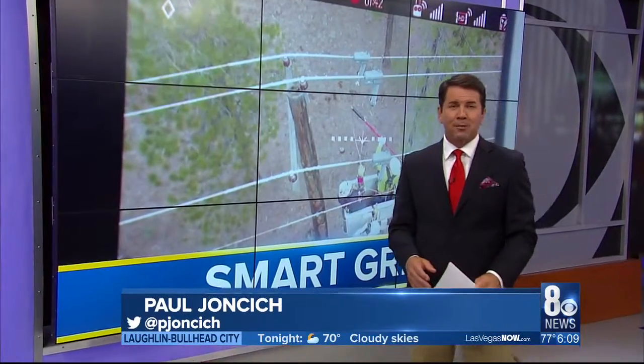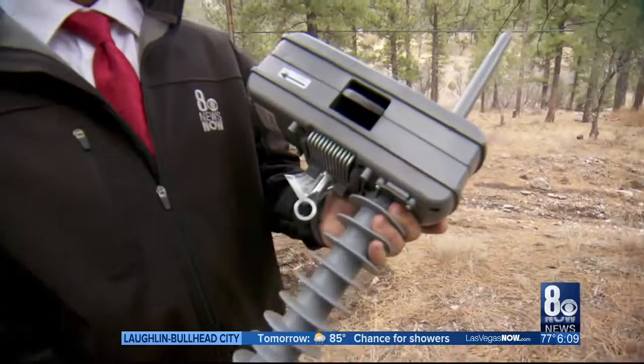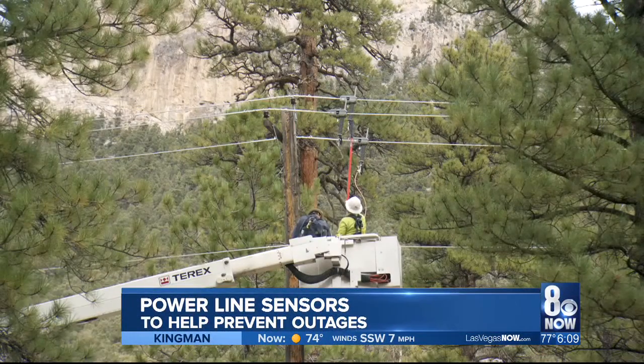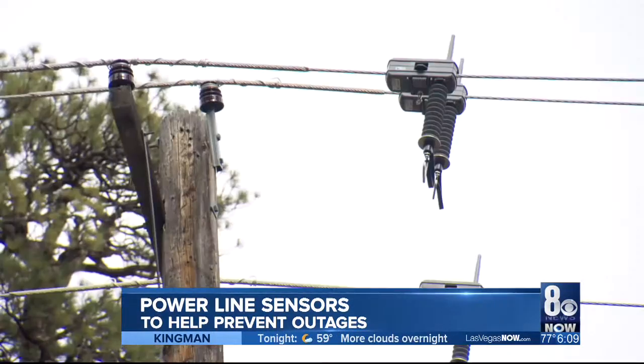At least they'll know it, because these relatively low-cost sensors will immediately tell them where there's a problem. They can also communicate additional information about maintenance issues with the power flow. This morning, crews installed the sensors on lines near Mount Charleston — lines that carry 34,000 volts of electricity — and they can do it without interrupting power.